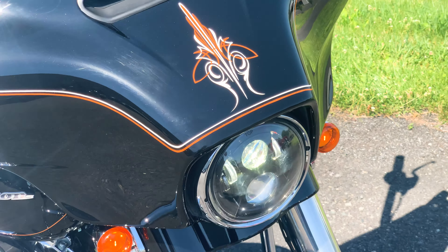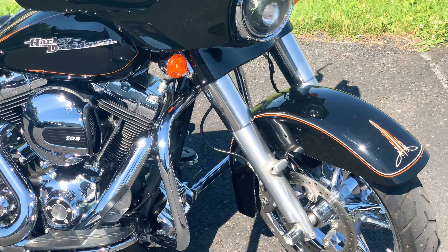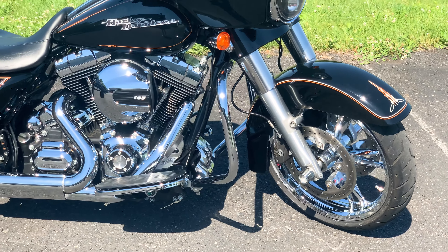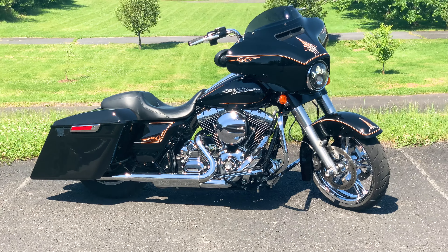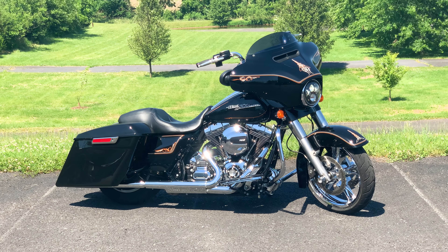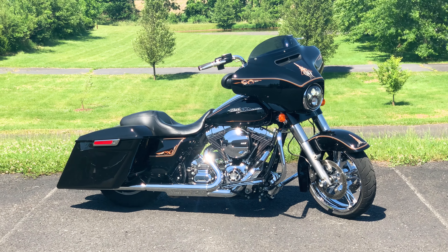Hello and thank you for tuning in. Today we have a gorgeous Harley-Davidson Street Glide up for sale. For the full information on this motorcycle, please check out our website www.americanclassicmotors.com. You can also give us a call at 610-754-8500, use extension 112, and ask for John or Dave.